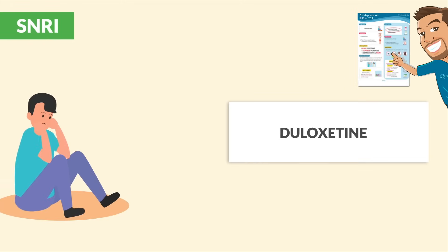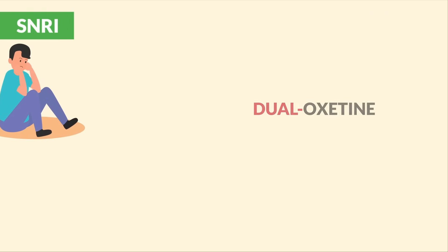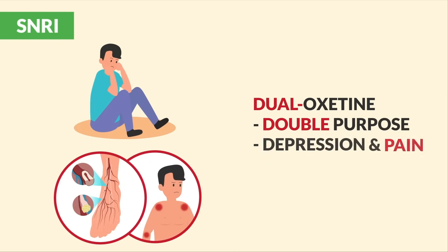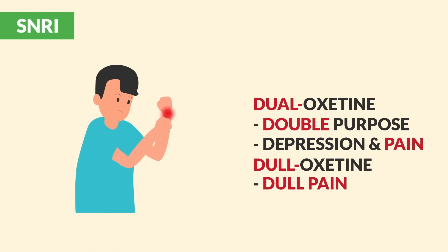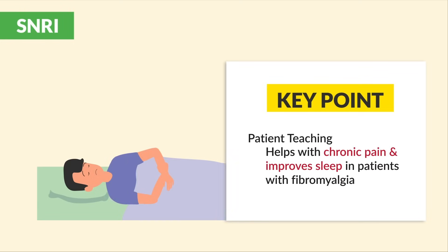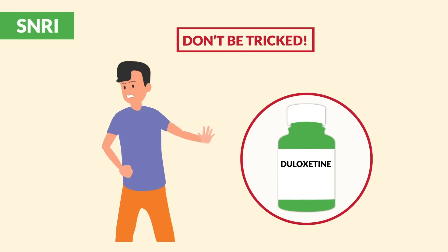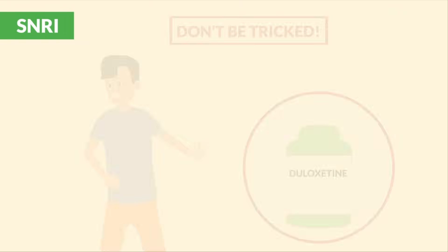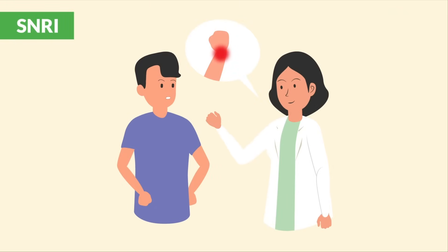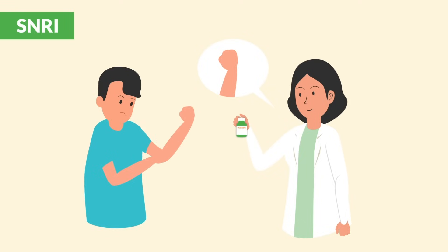The famous SNRI is duloxetine, given for depression and pain like with neuropathy and fibromyalgia. Just think: duloxetine is for a dual purpose — both depression and pain, or it helps to dull the pain with fibromyalgia. The big key point is to teach that it helps with chronic pain and improves sleep in patients with fibromyalgia. A common test question is a client refusing this medication — patients can always refuse, but the most appropriate response is to educate the patient on why the medication is given, basically the indication.